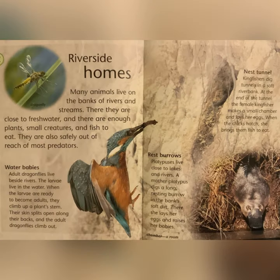Riverside Homes: many animals live on the banks of rivers and streams. There, they are close to fresh water. There are enough plants, small creatures, and fish to eat. They are also safely out of reach of most predators. Water Babies: adult dragonflies live beside rivers. The larvae live in the water. When the larvae are ready to become adults, they climb up on plant stems. Their skin splits open along their backs, and the adult dragonflies climb out.